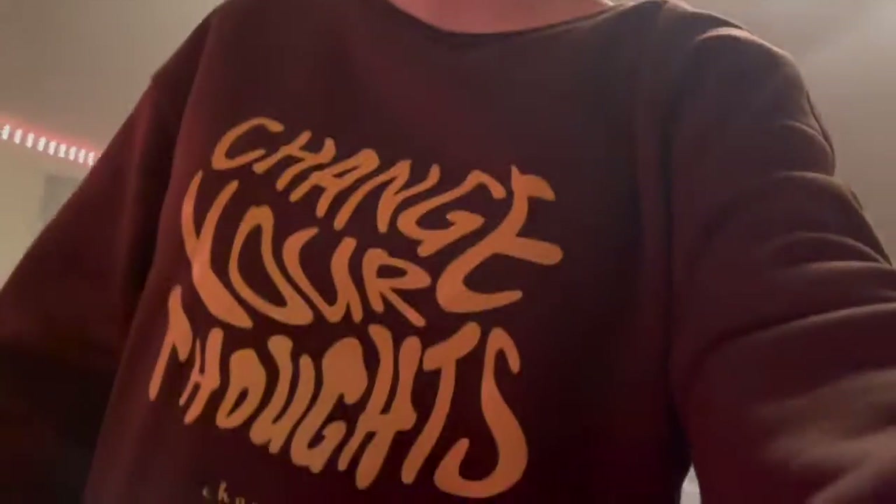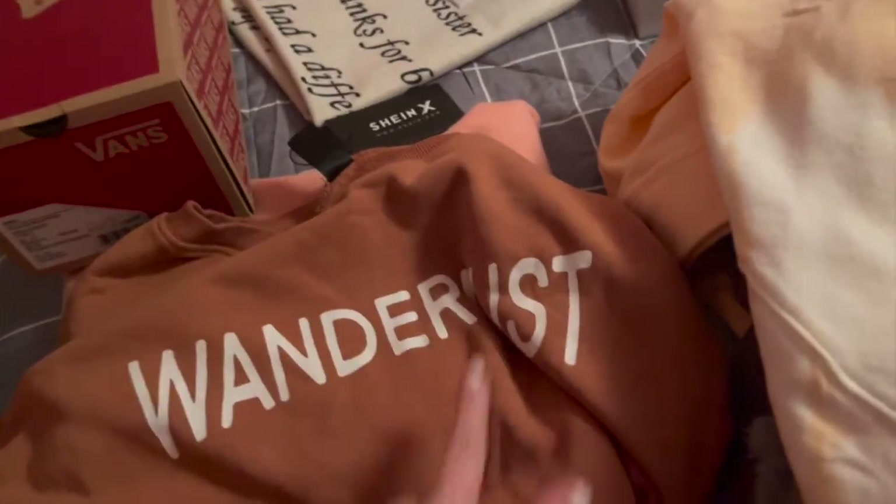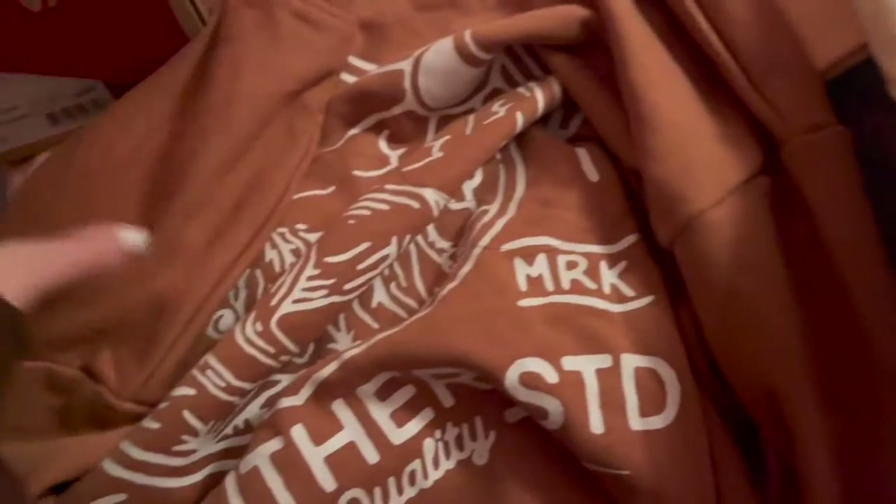Moving on to crew necks — I'm wearing one of my new ones right now. It says 'Change Your Thoughts, Change Your Destiny.' It's brown and yellow and you can see my Black Vans too. My other crew neck is a peachy tie-dye one and it says 'Wanderlust' — if you've ever seen that movie with Jennifer Aniston, it's a really good movie. It also has this cool design in the back.